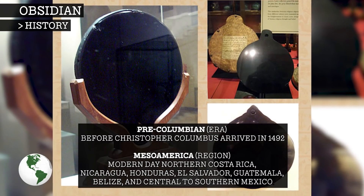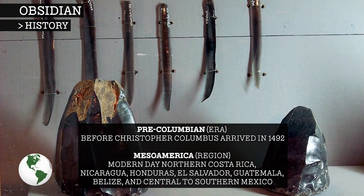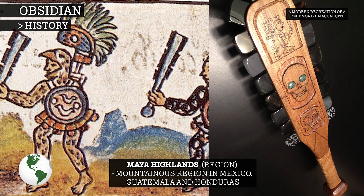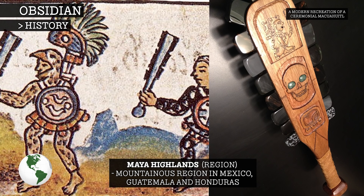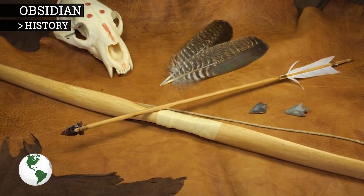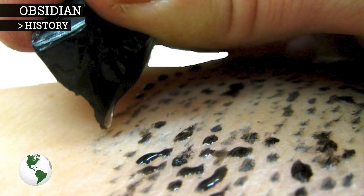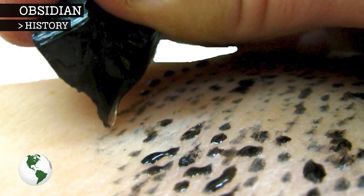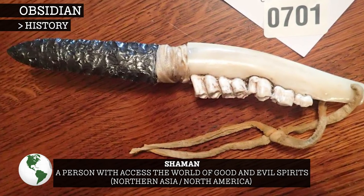The pre-Columbian Mesoamericans' use of obsidian was extensive and sophisticated. In the Maya highlands, obsidian was available to all households and was found in everyday situations such as hunting and agriculture. Obsidian also played a large role in many Native American cultures, which created intricate tools ranging from projectile points through to tattooing instruments. Obsidian was also featured heavily in some indigenous mythologies, and shamans were known to use obsidian blades in their ceremonies.